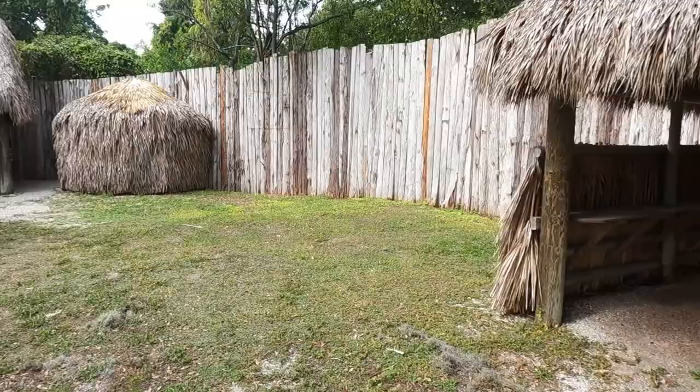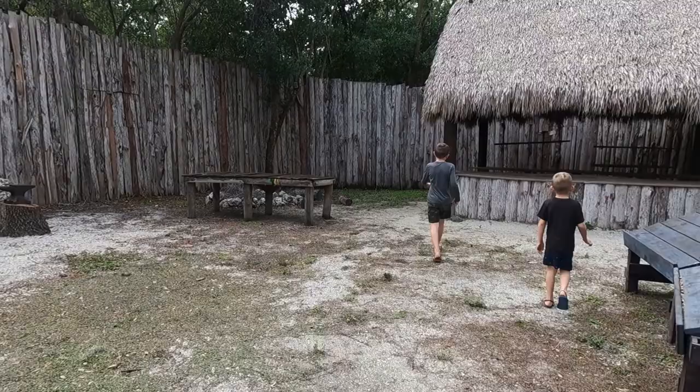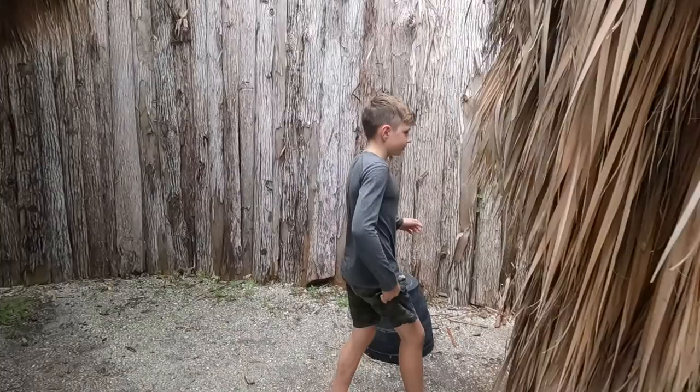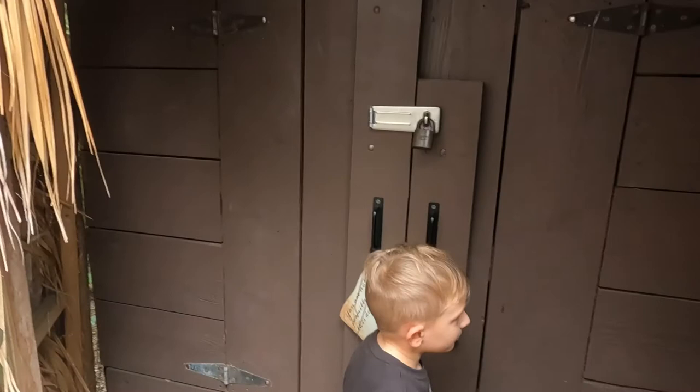It's like a little blacksmith shop. What's in here? It's all locked up — darn. You are not permitted.